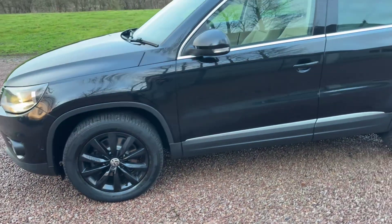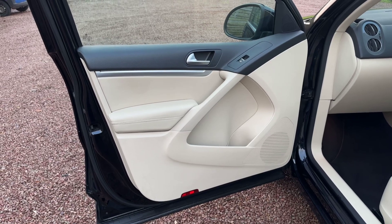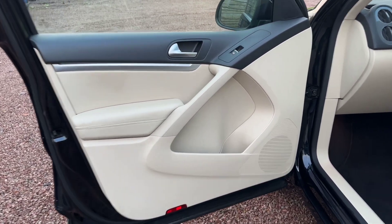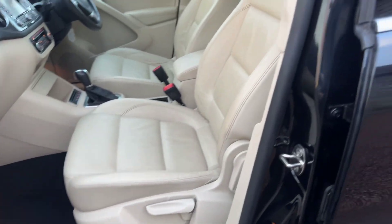65,000 miles — just been serviced at 65,000 miles. Full service history: serviced at 6,000, 14,000, 26,000, 31,000, 36,000, 44,000, 49,000, 58,000, and 65,000 miles — every one of those mileages. Comes with two keys.